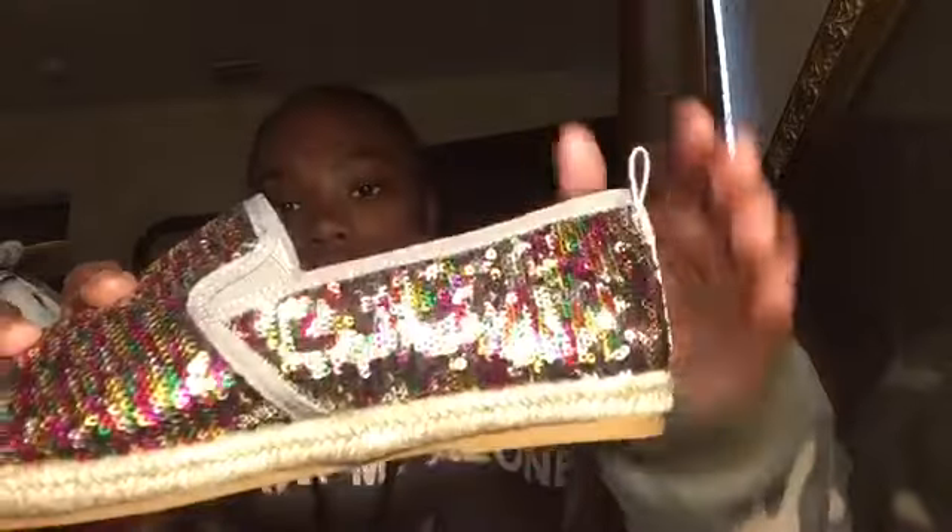I got these from Rainbow — they're cute. I got a size seven and a half. They're sequins, and they flip between silver and these other colors. I know they look a little different on camera but they're actually really cute and super cool.